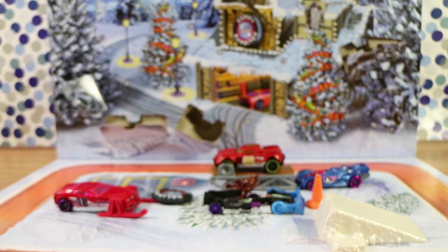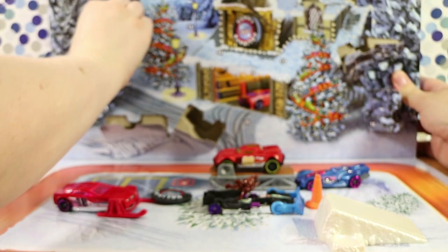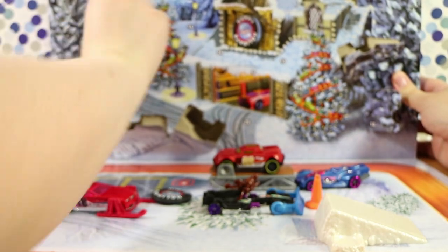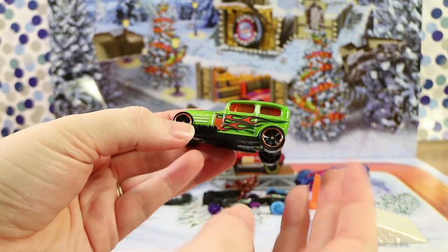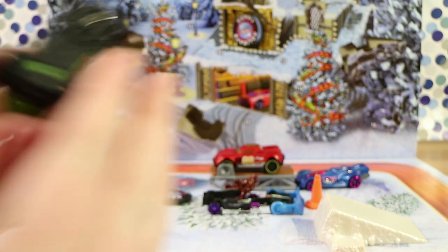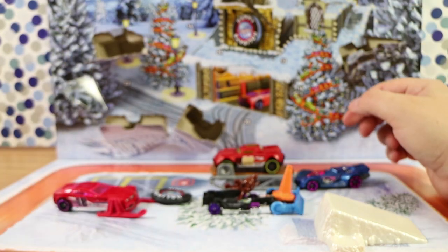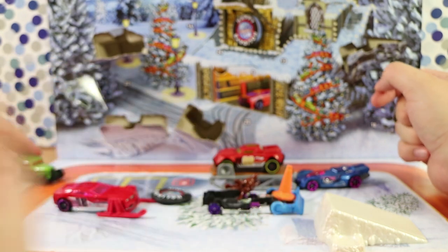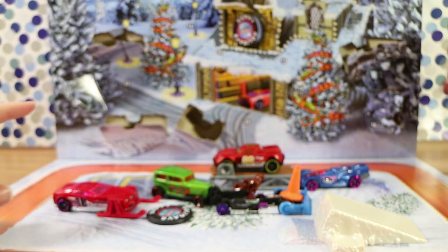Day twelve is over here — looks like another car. Here we have some sort of hot rod. Oh, that's a unique green with flames on the side — very nice. It says 'Midnight Otto' on the bottom. Very nice — that was twelve.